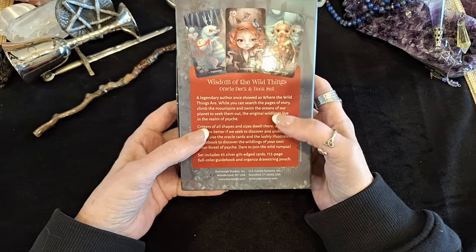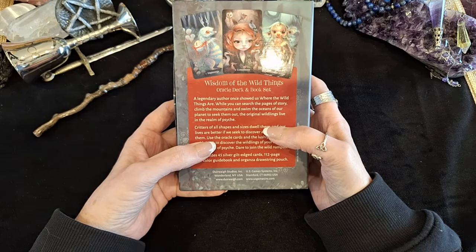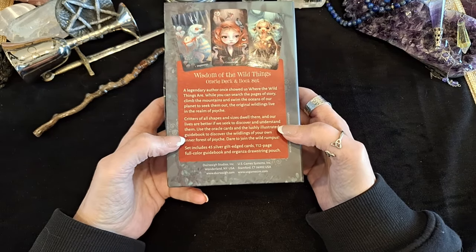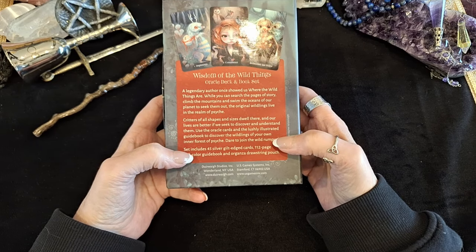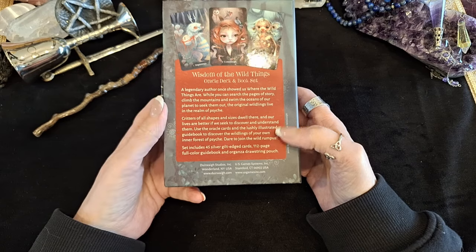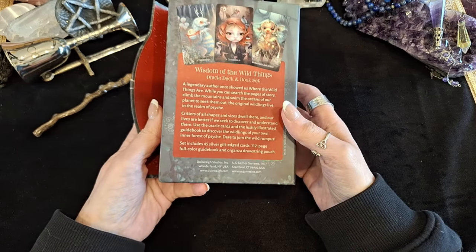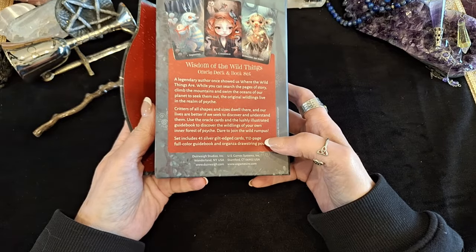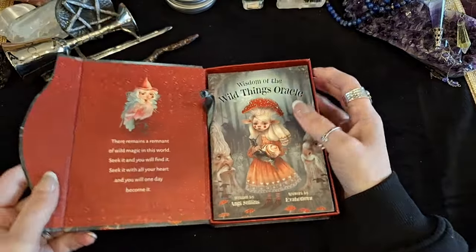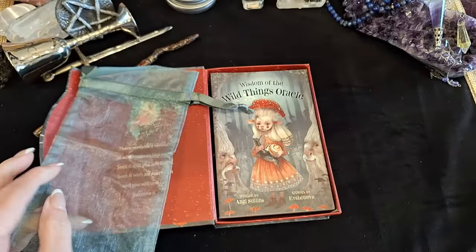You can search your page of the story, climb the mountains — the original live in the realm of the psyche. Critics of all shapes and sizes dwell there, and our lives are better if we seek to discover and understand them. Use the Oracle cards and the lushly illustrated guidebook to discover the wildlings of your own inner forest of psyche. There are 45 silver gilt edged cards and a 112 page booklet. You get a little book with a little bag with it, which is always quite handy.